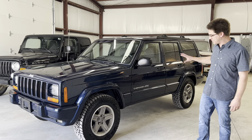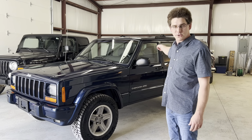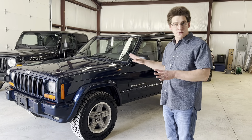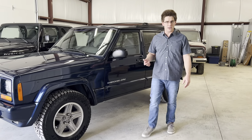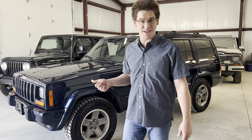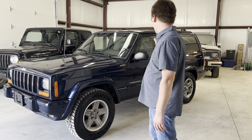It's wearing five brand new Falcon Wild Peak all-terrain tires — I say five because we also did the matching full-size factory spare in the back. It's got new seals, new fluids, it's been serviced. Anything that was broken, we fixed. We finally got the AC operating correctly. We replaced pretty much everything — we even did the evaporator and heater core, which is kind of a big job. The AC seems to be working.